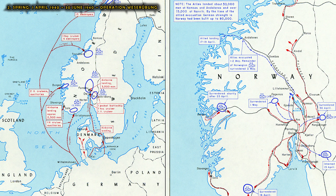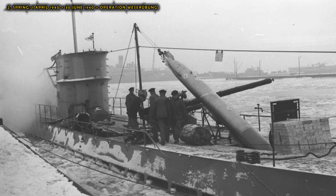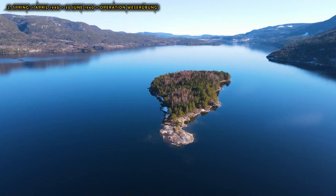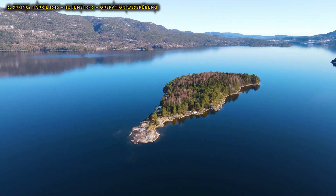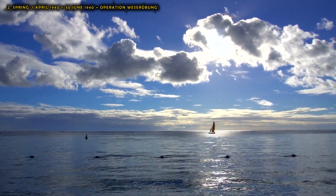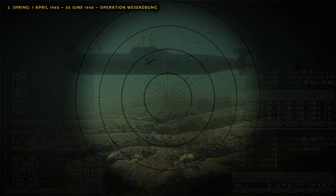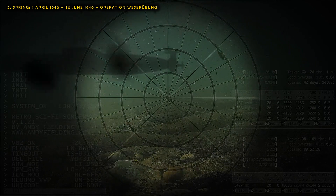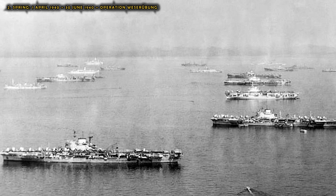Operation Weserübung — the Norwegian campaign — revealed serious flaws in the magnetic influence pistol, the firing mechanism of the U-boats' principal weapon, the torpedo. It failed consistently multiple times, giving the British chances to escape and reorganize. Though the Norwegian fjords gave U-boats little room for manoeuvre, the concentration of British warships, troopships, and supply ships provided countless opportunities to attack. Again and again, U-boat captains struck British targets and fired, only to watch ships sail on as torpedoes exploded prematurely due to the influence pistol, or hit and failed to explode due to a faulty contact pistol, or ran beneath the target due to depth control not working correctly. Not a single British warship was sunk by a U-boat in more than 20 attacks.